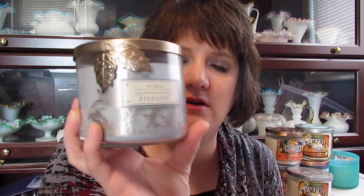I've also bought from Bath and Body Works the marshmallow fireside — it smells really good. I think the packaging is really cute with the leaves on the side of it. I have two of those.